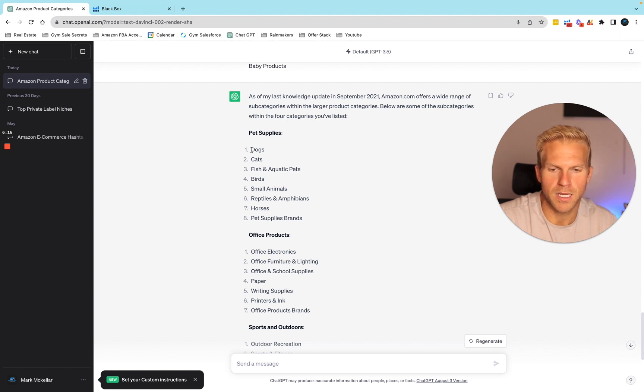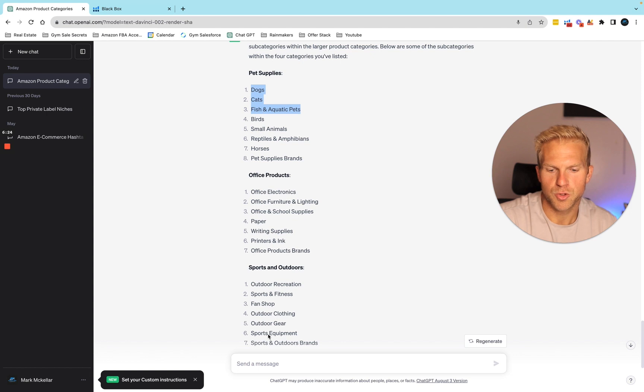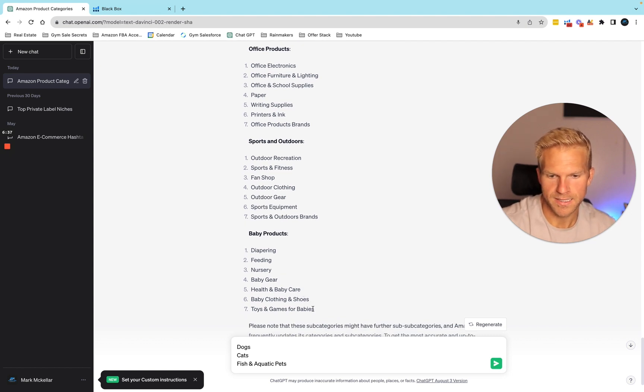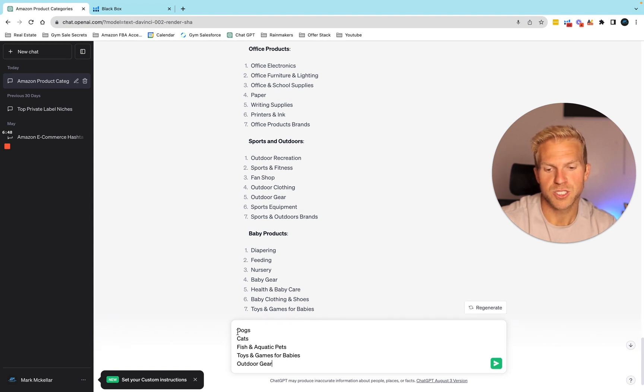I'm going to pick three from each. I like toys and games for babies and outdoor gear — I don't want to do electronics or office supplies right now. Now that we have our subcategories, let's just see what ChatGPT will spit out.